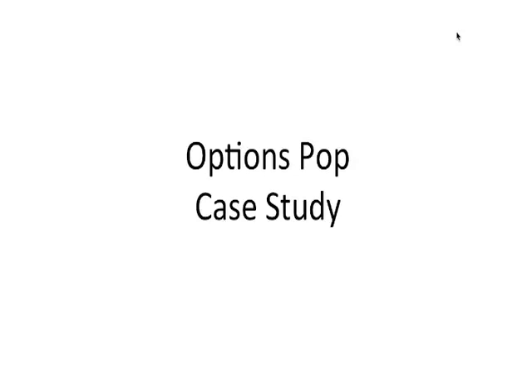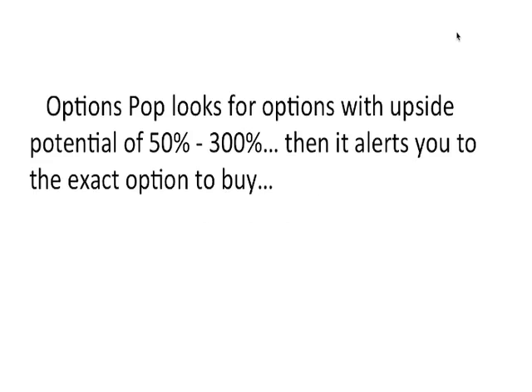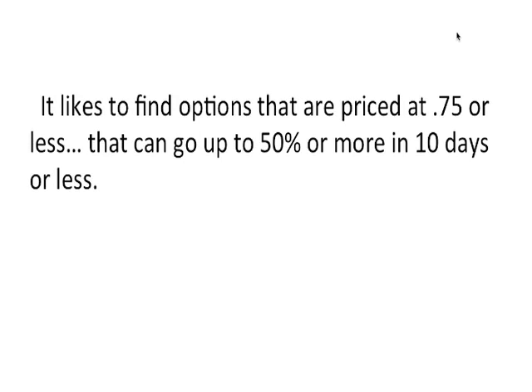Here's a great Options Pop case study. Options Pop looks for options with upside potential of 50% to 300%, then it alerts you to the exact option to buy. It likes to find options that are priced at $0.75 or less, and these options can go up 50% or more in 10 days or less.